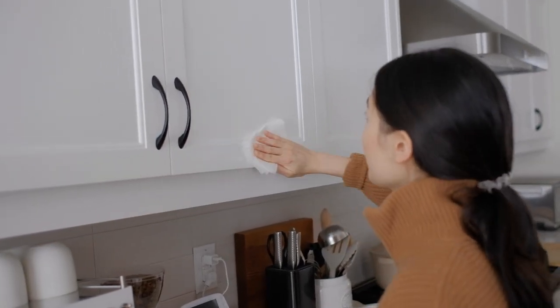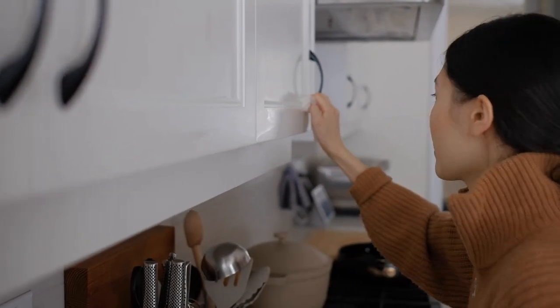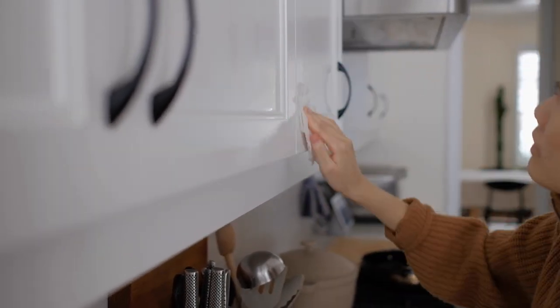Finally, wipe down your cabinets — maybe not daily, but every one to two weeks. That grime, oil, and coffee stains get stuck on your cabinets, and if you clean more regularly you don't have to scrub as hard after a couple of months. Especially if you have white cabinets like us — if you get close enough you'll see those coffee stains. Really get into those edges, spray the cabinet down, and give it a good wipe-down. It'll make a huge difference.